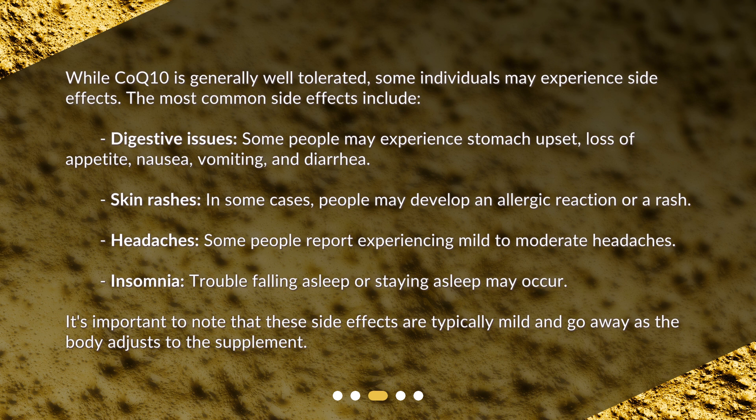Skin rashes: in some cases, people may develop an allergic reaction or a rash. Headaches: some people report experiencing mild to moderate headaches. Insomnia: trouble falling asleep or staying asleep may occur. It's important to note that these side effects are typically mild and go away as the body adjusts to the supplement.